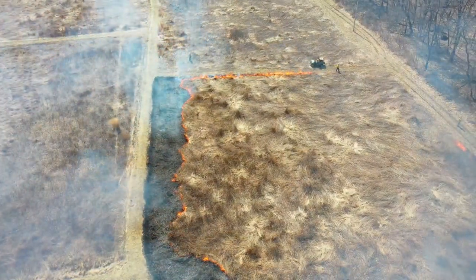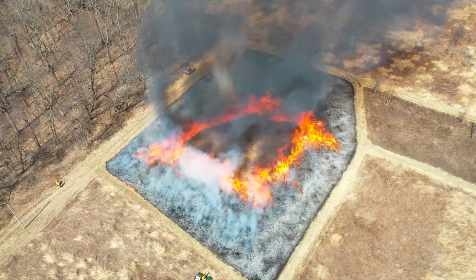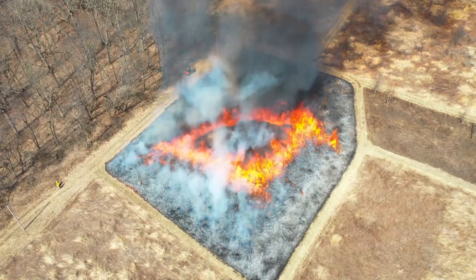Ring fires create fire behavior that's more intense than strip head fires. This intense fire behavior helps to lift smoke up quickly to get it off site as quickly as possible. The intensity also pulls the flames towards the center of the burn unit like you see in the video below.